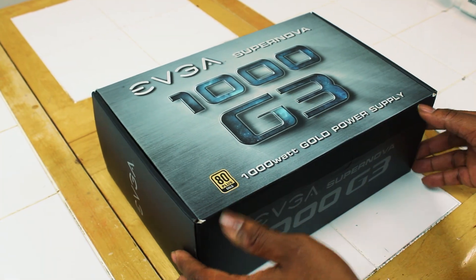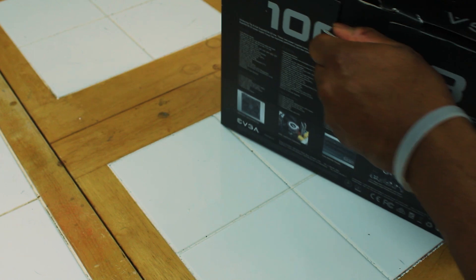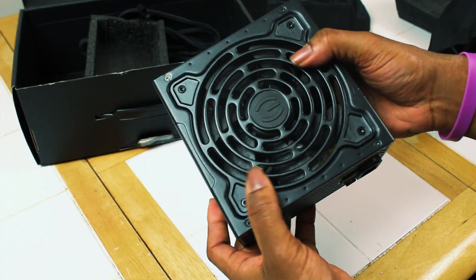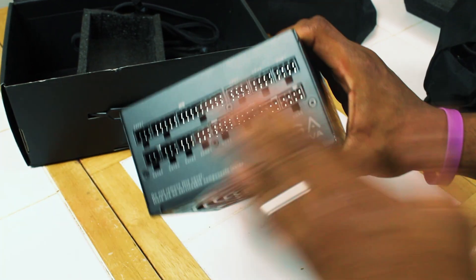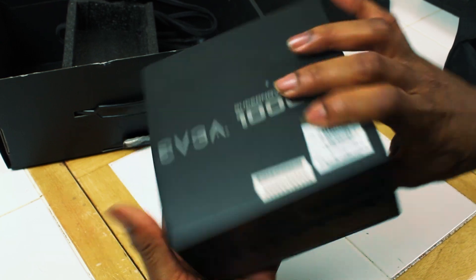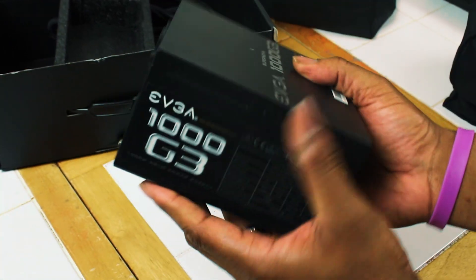For the power supply unit, I'll be going with the EVGA SuperNOVA G3 1000-watt 80 Plus Gold PSU. It's fully modular, and I will be adding custom cables to give this system a more custom look. It will be more than enough power to run this system with headroom for overclocking the CPU or adding another GPU for SLI.